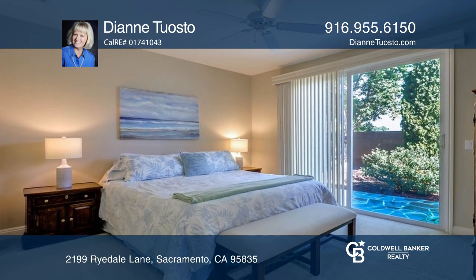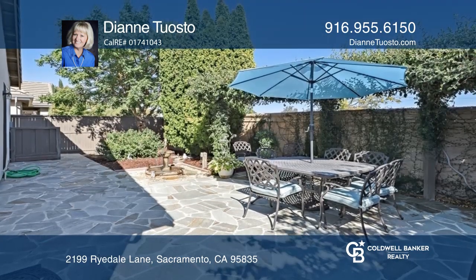Outside, it's landscaped with a fountain, vine-covered arbor, and a beautiful courtside patio.